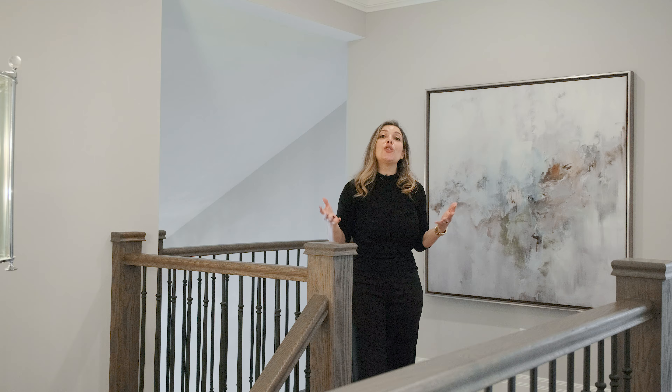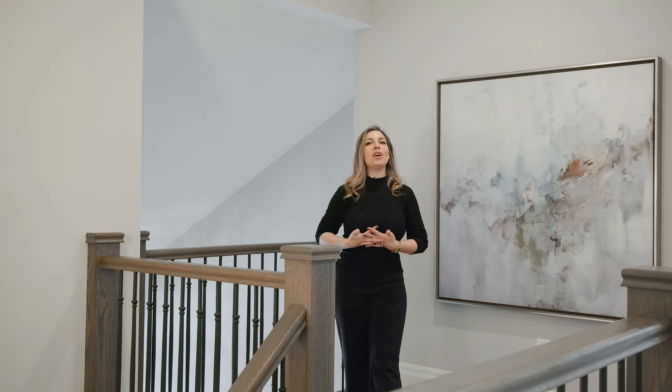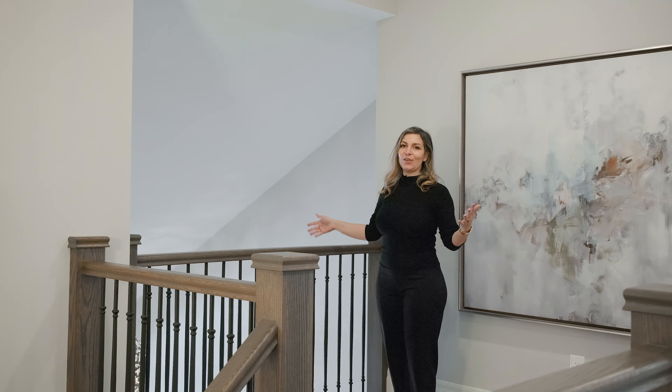Everything you could ever need is located on the main level, and it's topped off with these gorgeous soaring 11-foot ceilings.